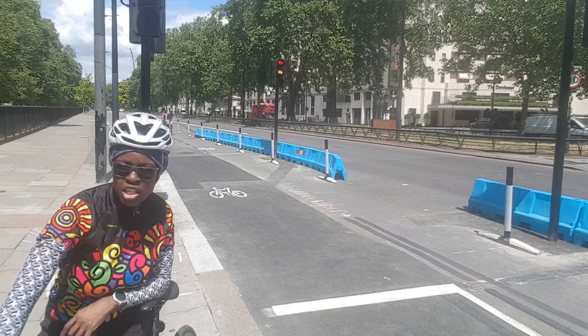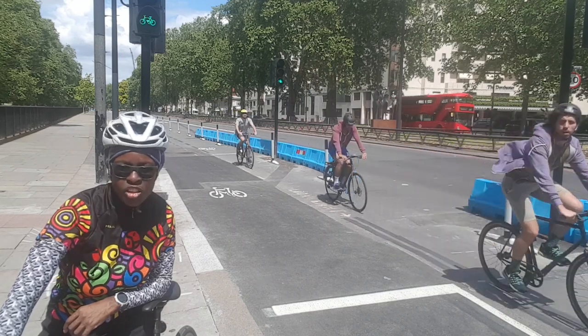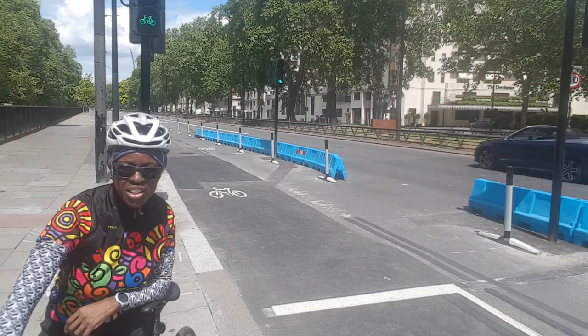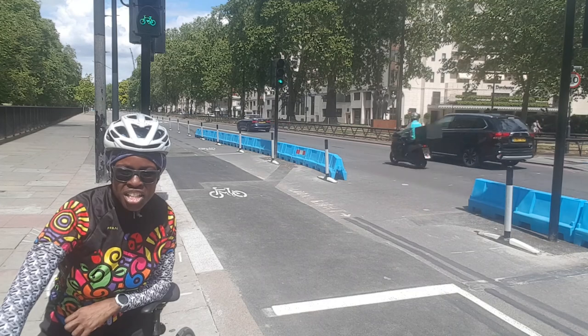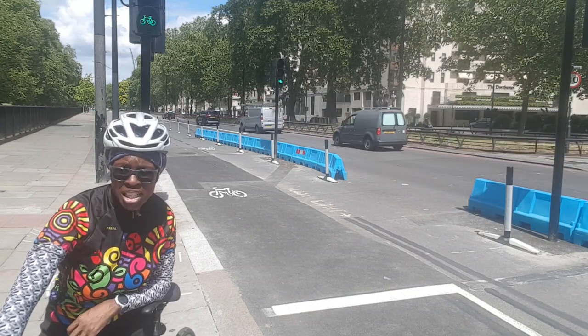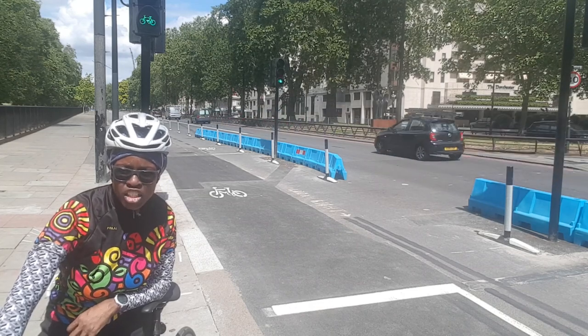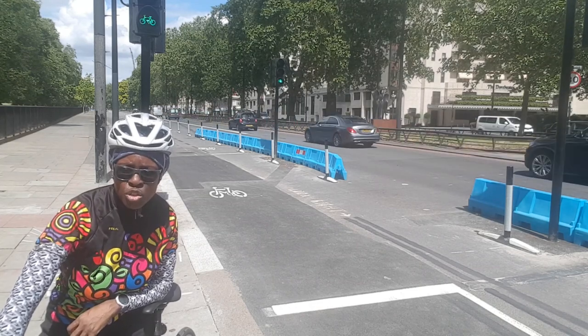Normally I would actually ride through the Broad Walk in Hyde Park, just along here, but now we've got a cycle path. This cycle path starts at Wellington Arch right at the beginning of Park Lane and goes all the way to Marble Arch.